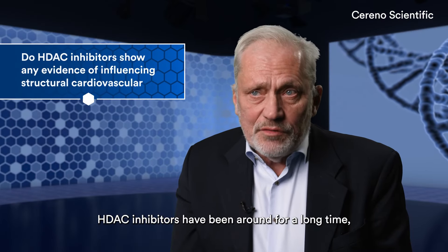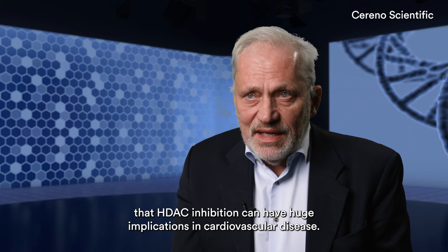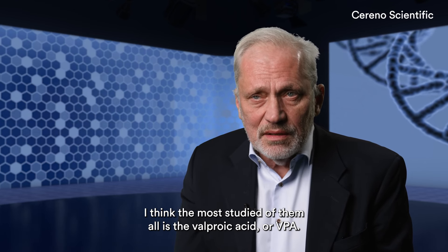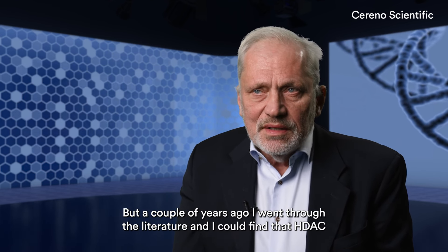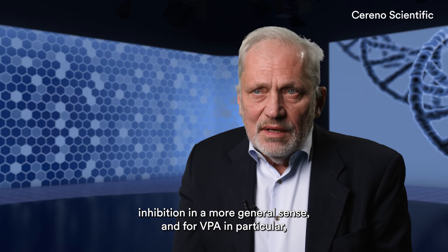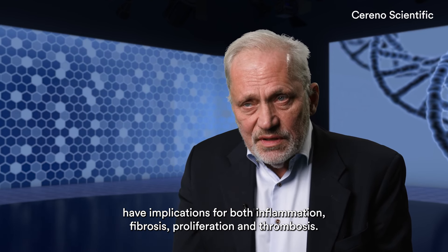HDEC inhibitors have been around for a long time and there are lots of different publications and experimental studies showing that HDEC inhibition can have huge implications in cardiovascular disease. I think the most studied of them all is valproic acid or VPA. Going through the literature, HDEC inhibition in a more general sense, and for VPA in particular, have implications for both inflammation, fibrosis, proliferation, and thrombosis.